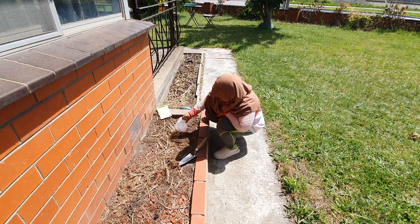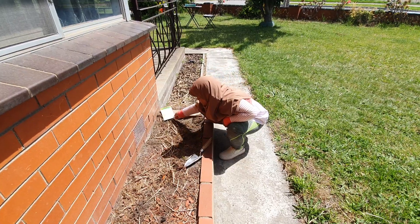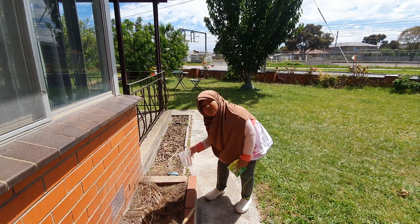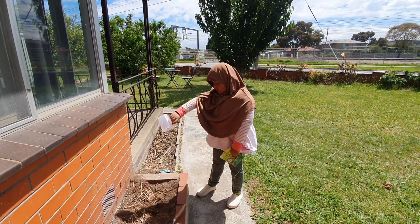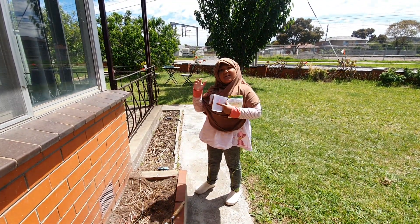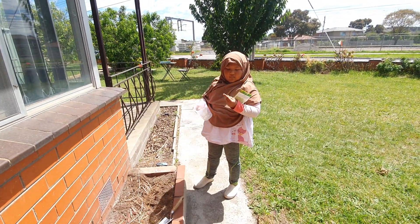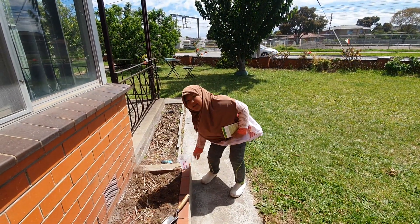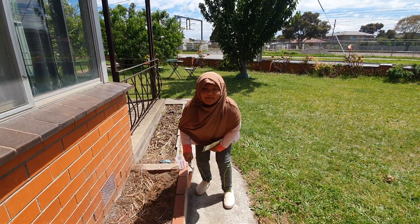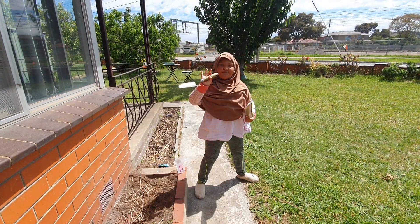I think we should do the sprouts later in another video because it's so hot and we ran out of water. I think we should do it next week because these might have already grown by then. See you guys later — bye bye! And thank you to the world's best gardener. Bye!